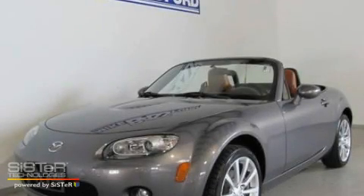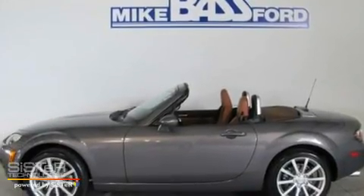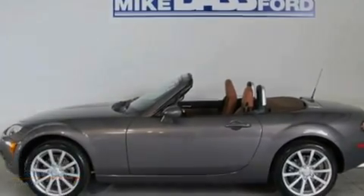This is a 2006 Mazda Miata. Enjoy the road. It features a 2.0 liter 4-cylinder engine and an automatic transmission.